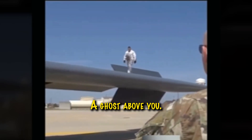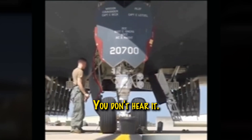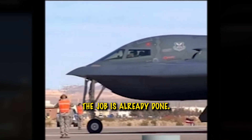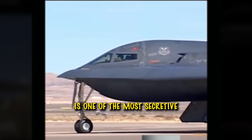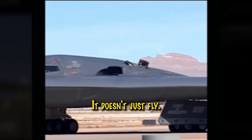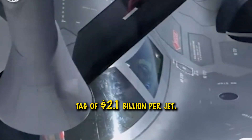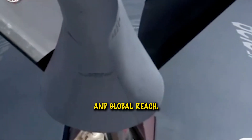A ghost above you. You don't see it, you don't hear it, but if the B-2 Spirit is overhead, the job is already done. The B-2 Spirit stealth bomber is one of the most secretive and iconic military aircraft ever built. It doesn't just fly, it vanishes. With a price tag of 2.1 billion dollars per jet, it's a masterpiece of engineering, stealth, and global reach.